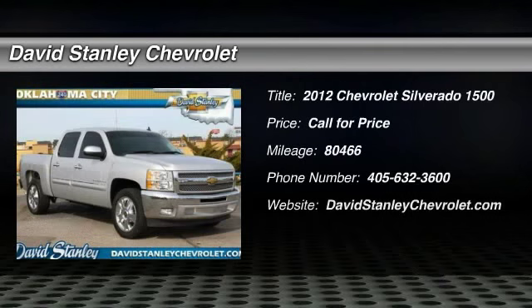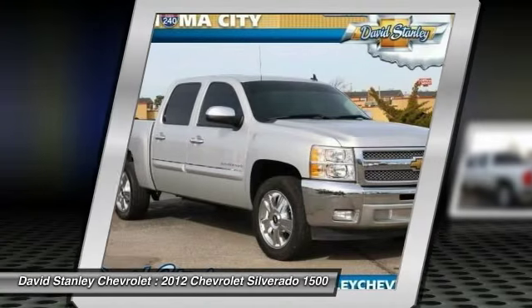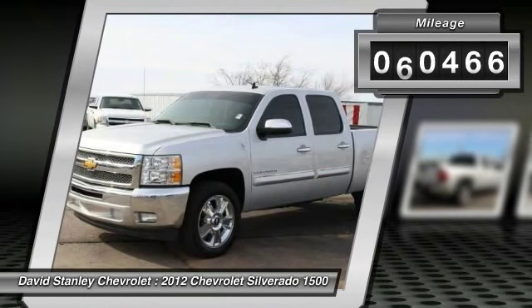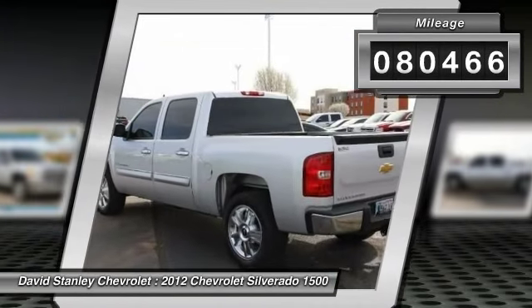2012 Silverado 1500. The Chevy Silverado 1500 has the lowest cost of ownership of any full-size pickup. This vehicle has less than 85,000 miles. Here are some of this vehicle's great options.